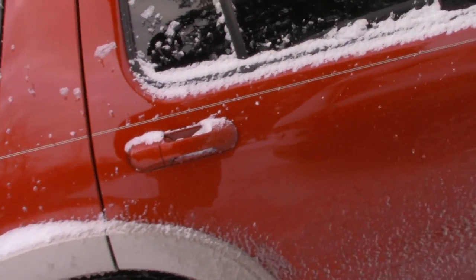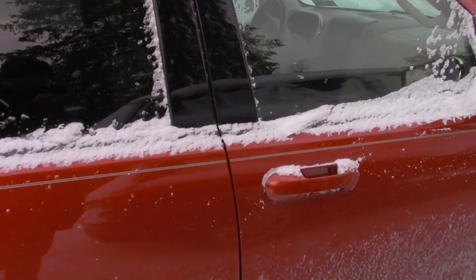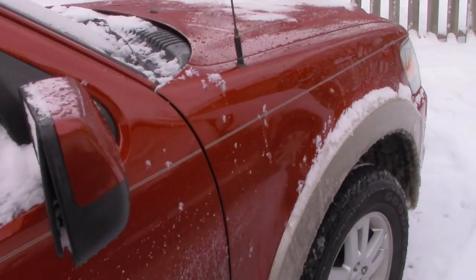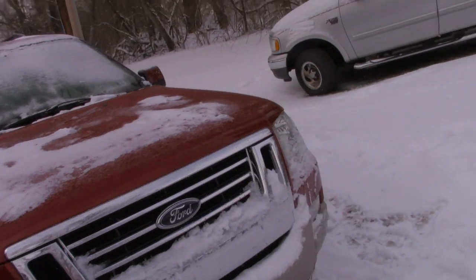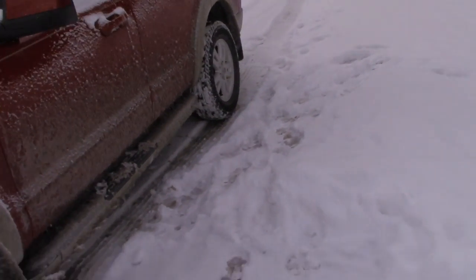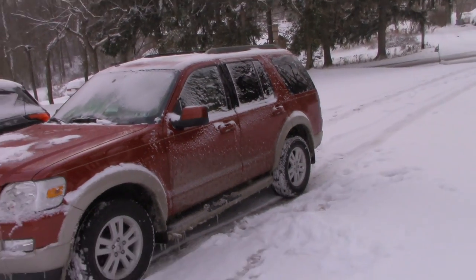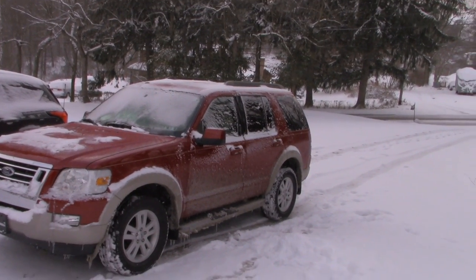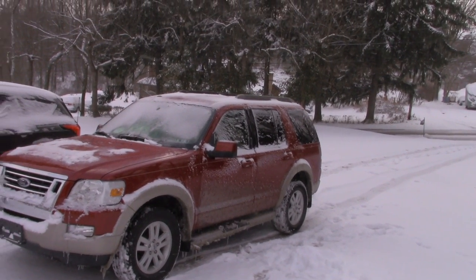Decent traditional SUV. This is like the final year of the body-on-frame Explorers. 2010 was the final year for the body-on-frame Explorers before they redesigned it, before they ended up making it a crossover. I figured it would probably be a nice bottom-of-the-barrel find here, and if it's properly equipped this could probably also tow a travel trailer.